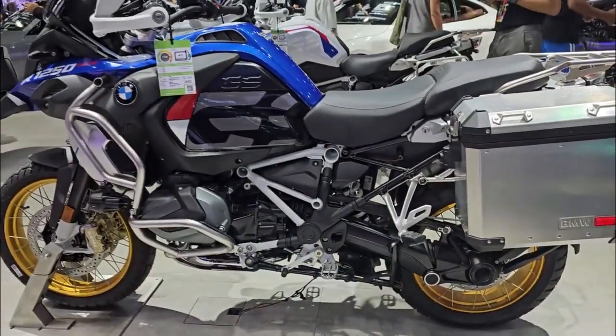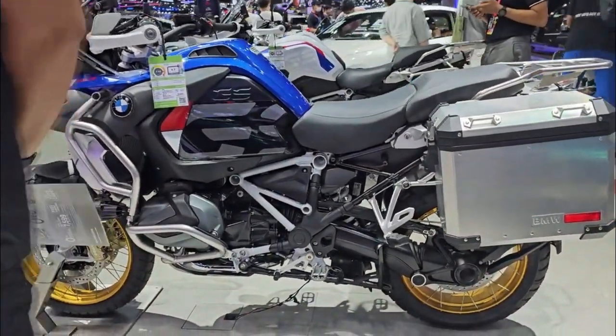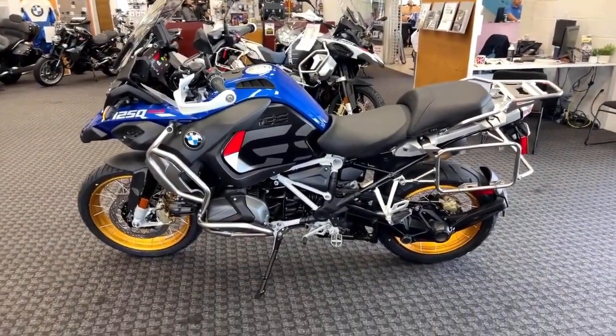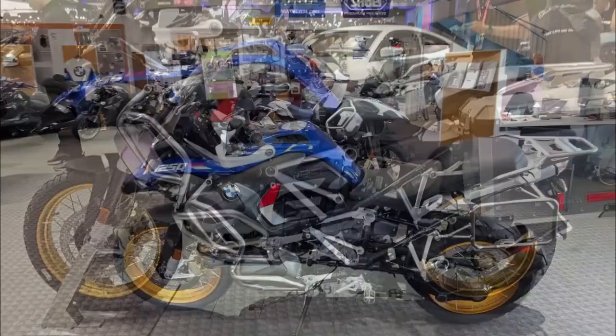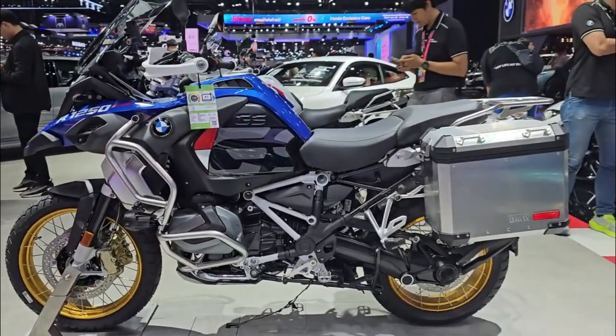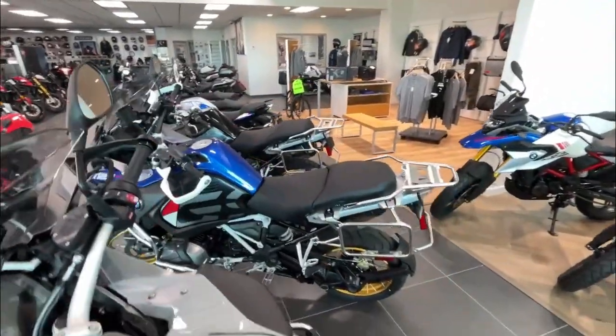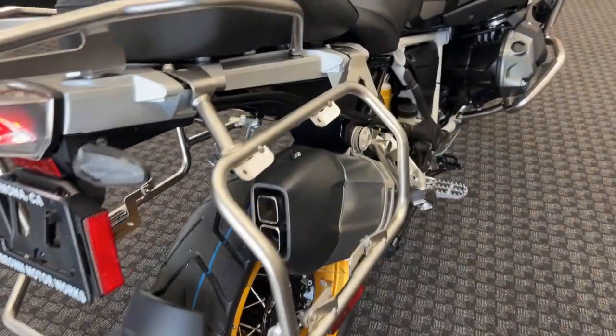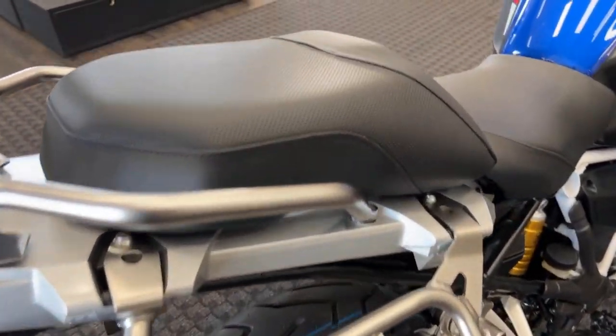Chrome exhaust pipe: the high-quality chrome-plated exhaust manifold combined with the silencer offers a durable and attractive finish. Heated grips: electric heated grips with multi-stage control keep your hands warm, enhancing comfort and safety by improving control and feel. Tire Pressure Monitor: stay informed about your tire pressure with the TPM system, which alerts you to any pressure loss via the cockpit display, ensuring safety.